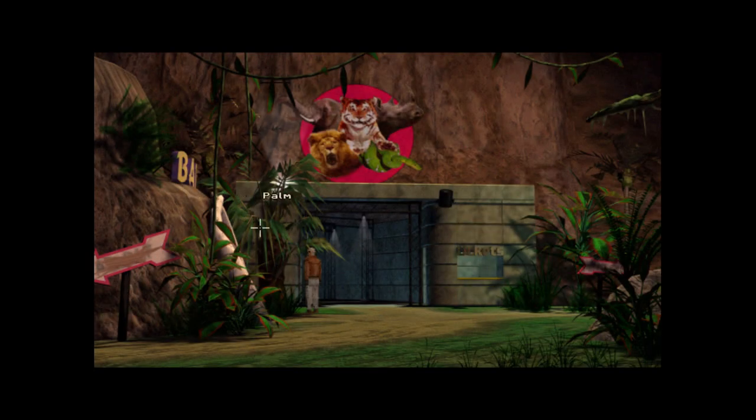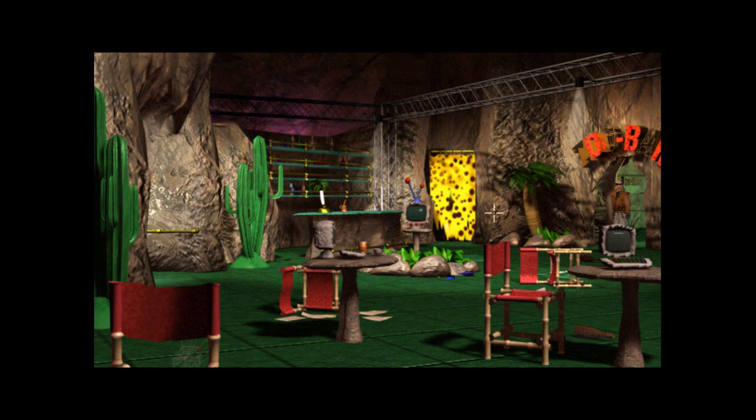There are actually two areas we can go in here — one near the plastic palm and the other is here. Let's go through here first. Oh, it looks like a very tacky bar area. Yikes, Zoo Bar. That curtain looks like it's made of cheese. Probably about the worst looking drapes I've ever seen.